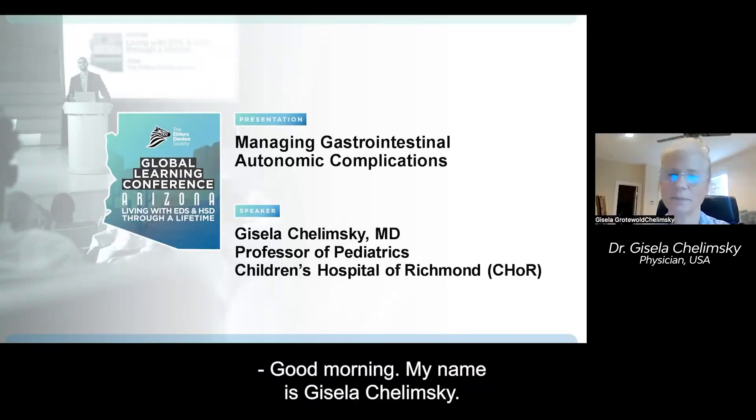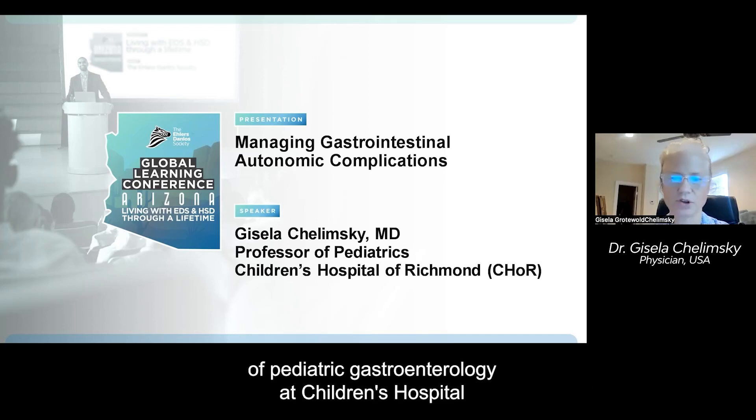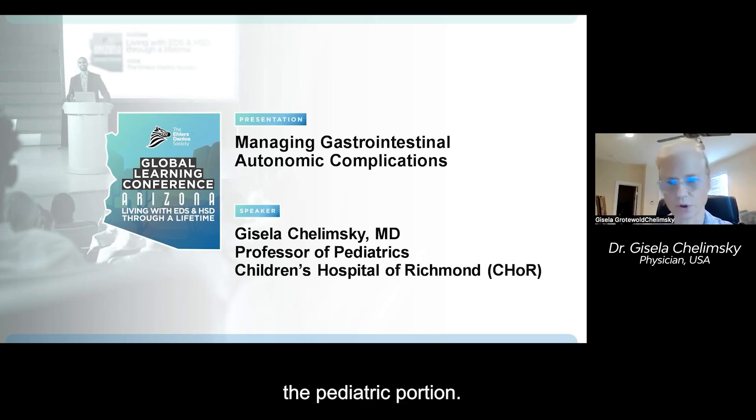Good morning. My name is Gisela Chulimsky. I'm a professor of pediatrics and the chief of pediatric gastroenterology at Children's Hospital of Richmond, Virginia Commonwealth University. I also run the autonomic center there, the pediatric portion.